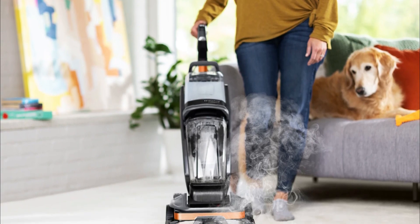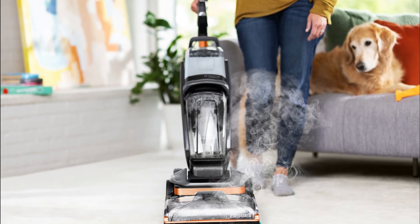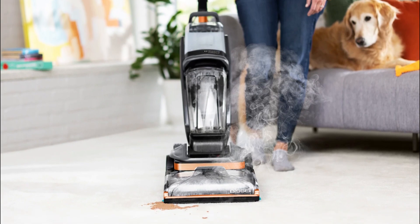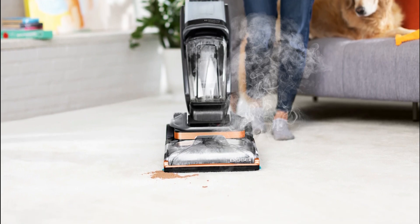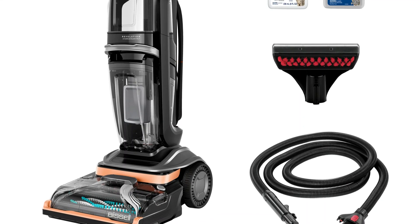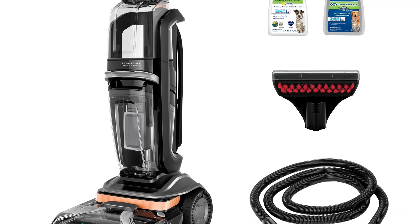Pros: Powerful suction and steam cleaning technology for a thorough clean. The CleanShot Pretreator effectively tackles tough stains and spots. Antibacterial formula eliminates pet odors and bacteria. Express Clean Mode reduces drying time. Edge Sweep Brushes provide efficient cleaning along edges and baseboards.